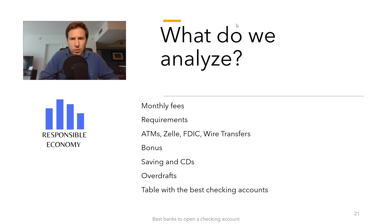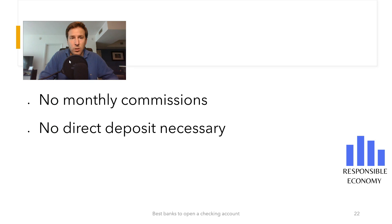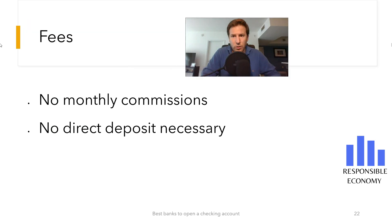There are no monthly maintenance fees for the Chime checking account. There is also no need to make a minimum deposit or meet any other requirements. The only way to open a checking account with Chime is online — remember, Chime does not have branches. We see many differences with big banks like Chase or Bank of America, because Chime allows you to open a checking account without commissions and without minimum requirements.